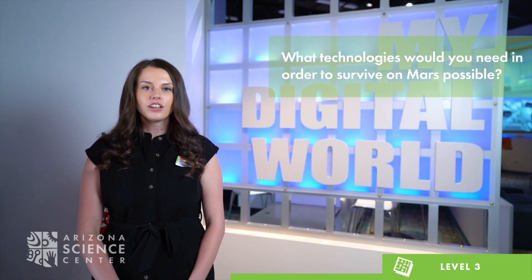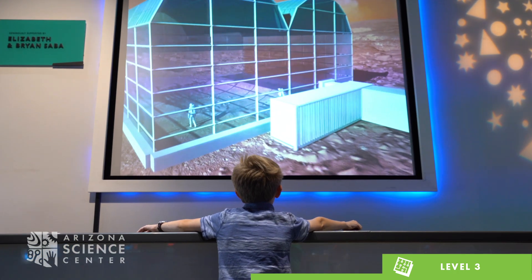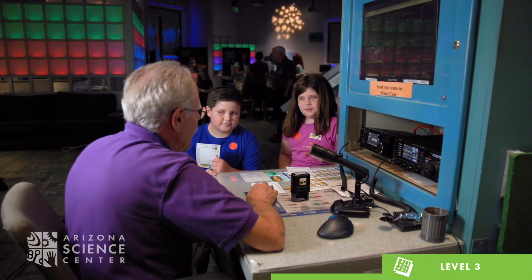Ask your child what technologies they think they would need in order to survive on Mars. Visit the Build a Human Habitat on Mars Station to test out their ideas.